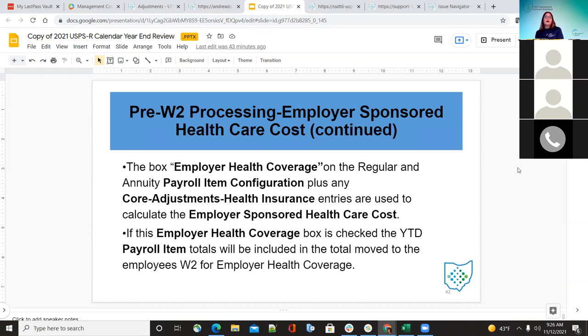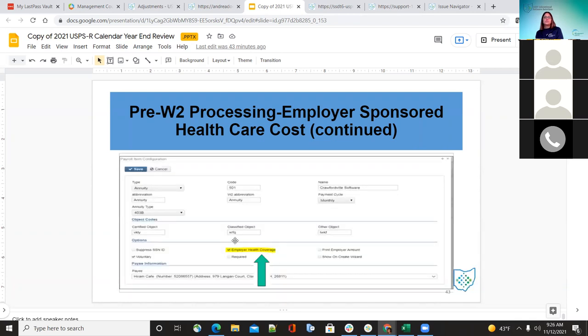The employer health coverage box on the regular and annuity payroll item configuration, plus any core adjustments for health insurance entries, are used to calculate this cost. If that box is checked in the payroll item configuration, the system looks at the payroll items for each employee, the year-to-date amount, and uses that to move into box 12 DD. They want to make sure this box is checked for their health insurance so the system automatically includes it when they run W-2 proc.